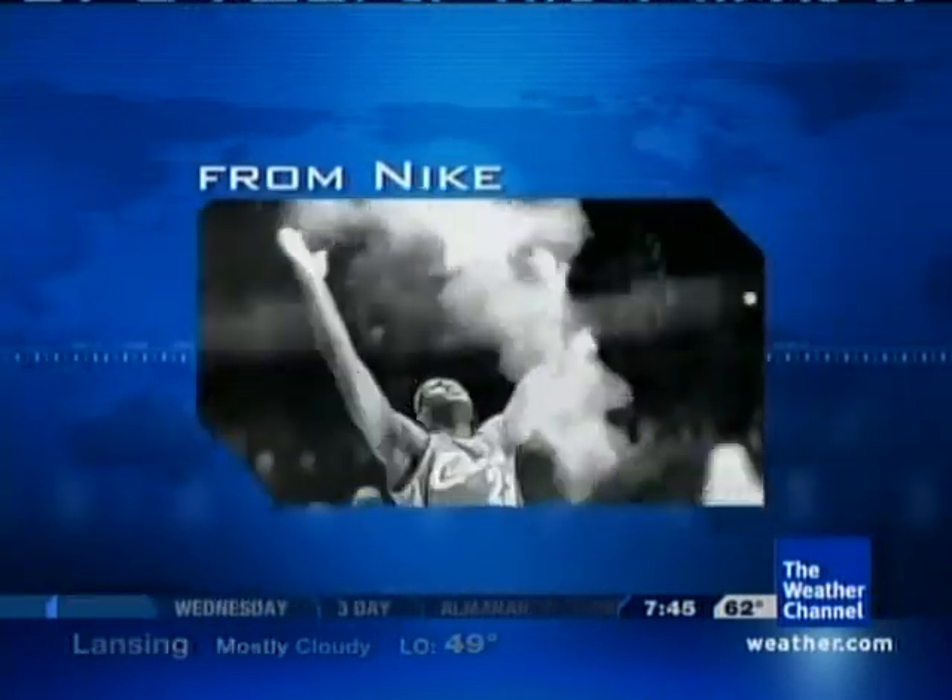That is LeBron James — he plays for the Cleveland Cavs. And that was tonight's top five. Looks like you're going to be dunking in no time. Made a mess.